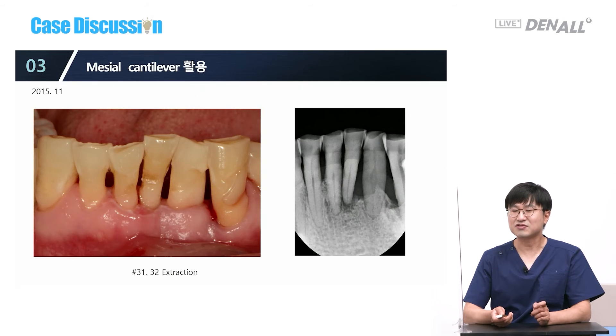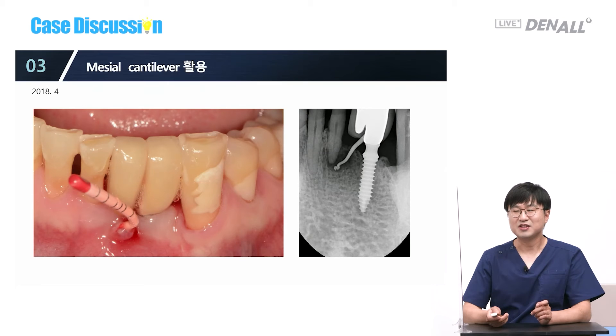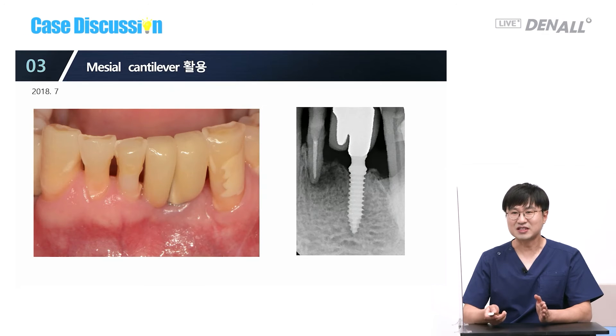I use cantilever only in the lower anterior region — I extracted numbers 31 and 32 and placed one fixture, with an adjacent tooth that was not very good. I tried to place it some distance away from that tooth. The tooth broke down, so social distancing between the natural tooth and implant is very important. With the cantilever, the implant was not affected by the bad adjacent tooth, which got better after endodontic treatment.